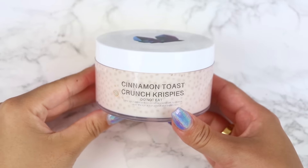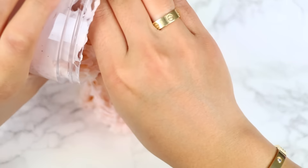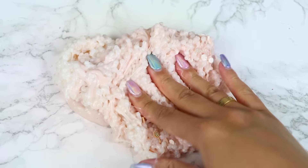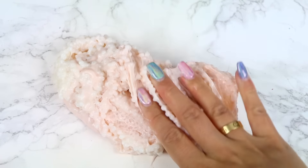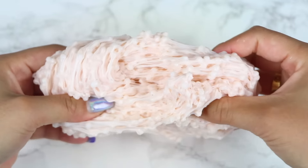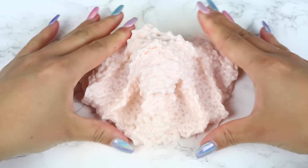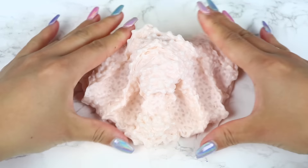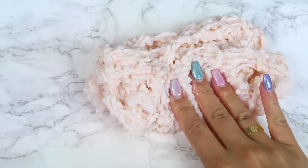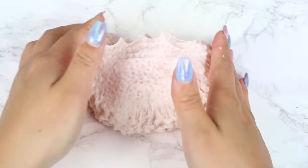First up we have Cinnamon Toast Crunch Krispies. Love the label and logo — it has such a clean and professional look. This is a slushy bead slime topped with cute Fimo slices. It looks slightly sticky, but it's been super hot and the package has been sitting for a bit, so totally not the seller's fault. There was zero bead fallout, which was amazing. It's a very crunchy and sizzly texture with really good bubble pops, and the scent smells just like Cinnamon Toast Crunch cereal. I thought this was a really great slime.